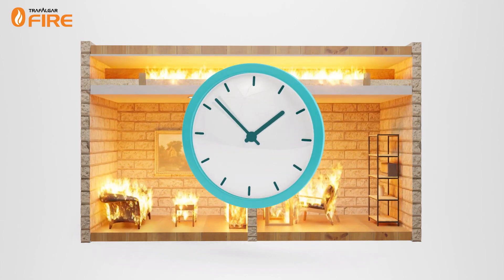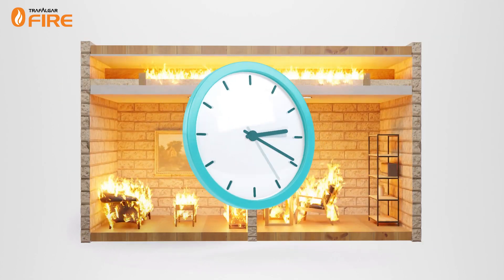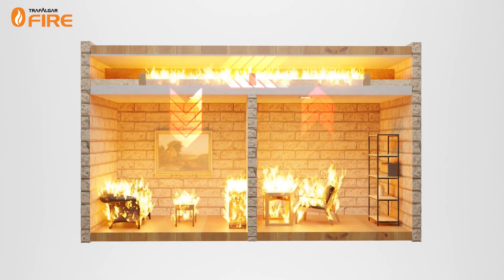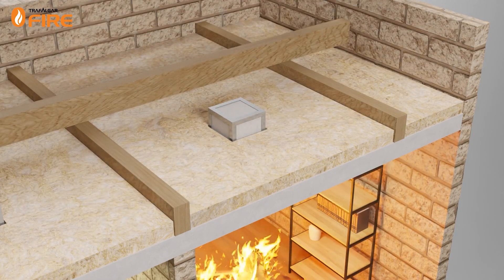To provide enough time for residents in the building to evacuate and for firefighters to arrive, we must slow down the spread of fire from one compartment to another through the ceiling cavity. To do this, the service penetration must be protected using a compliant passive fire stopping system.